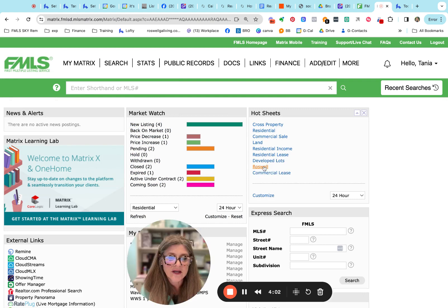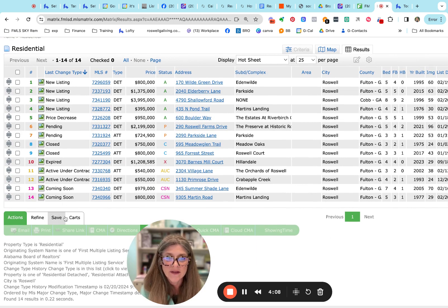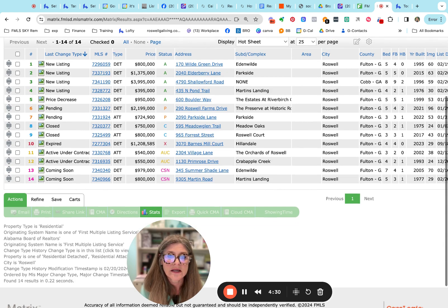Let me go over the full hot sheet for the last 24 hours here in Roswell. If you want a copy of this hot sheet, just let me know and I'd be happy to get it over to you. New active listings include: Eden Wilde at $800,000, Parkside on Elderberry for $1.375 million, Shaliford Road at $3.995 million, North Pond Trail in Martin's Landing at $395,000, and Boulder Way at the Estates at River Birch for $950,000. One went hard pending — the $2.199 million in Roswell Farms, in the back preserve area where they have all those newer beautiful homes.